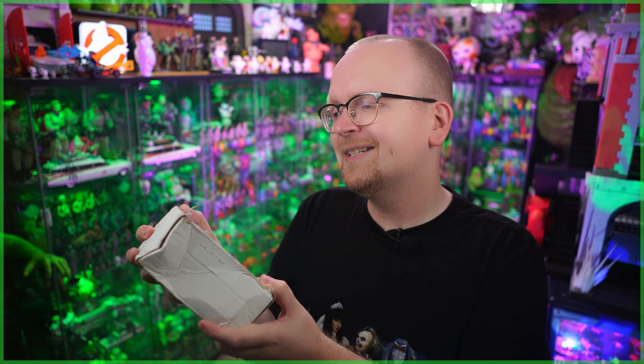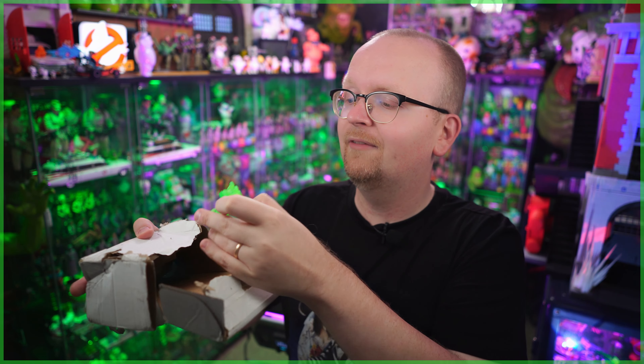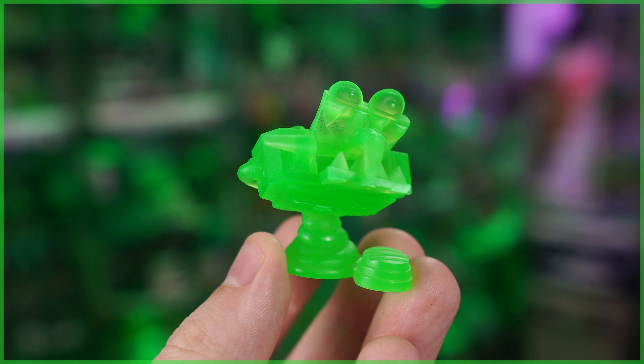First up, we're going to start with a box that is a little dinged up. This was sent in by Cryptobat. I know that Cryptobat makes some rather nice looking custom Lego minifigures as well as resin figures. And what did we get in this fan mail? Well, a couple of those resin ghouls.